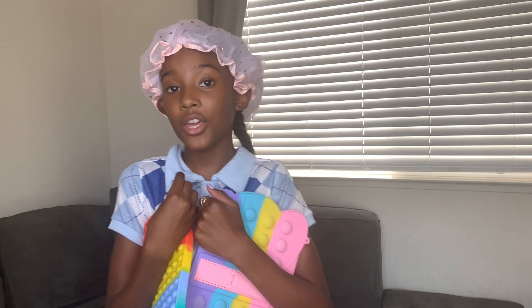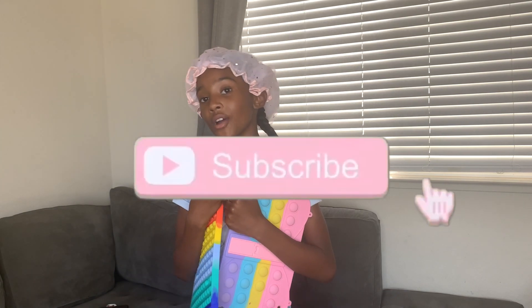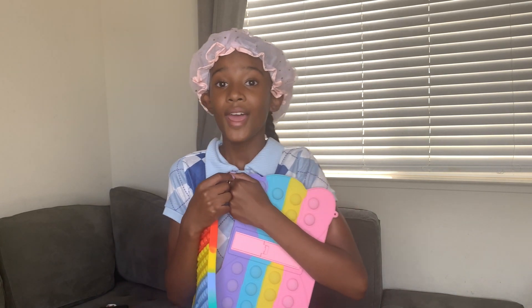All right, guys, that's it. Thank you for watching this video. Don't forget to like, subscribe, and turn on those post notifications so you never miss any of my videos because I have a lot of fun stuff coming soon. I hope you guys enjoyed — see you on the next one.